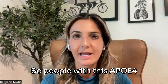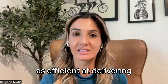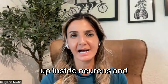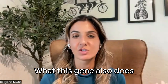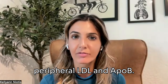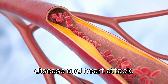People with the APOE4 gene, for example, make a version of the APOE protein that isn't as efficient at delivering cholesterol between different brain cells. What can happen is that cholesterol particles build up inside neurons and cause neurotoxicity and cell death. This gene also leads to cardiovascular or atherosclerotic disease in the periphery — it increases peripheral LDL and APOE, causing plaque buildup in your arteries and blood vessels, which can lead to heart disease and heart attack.